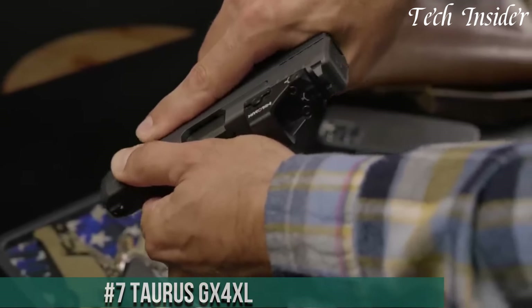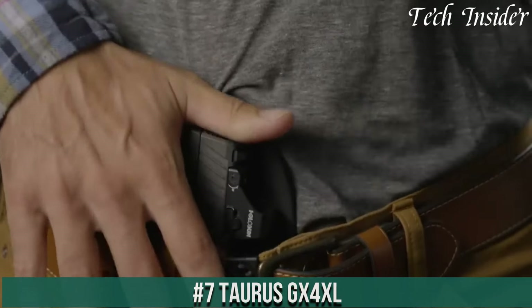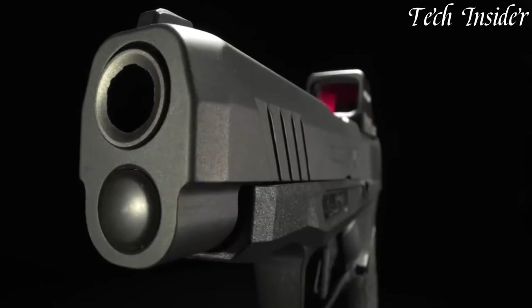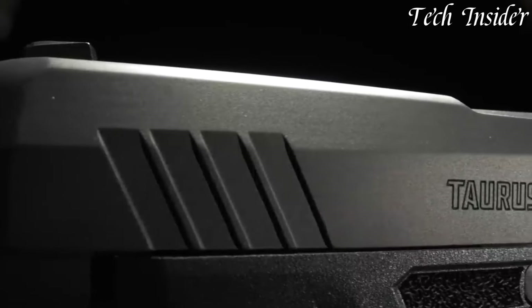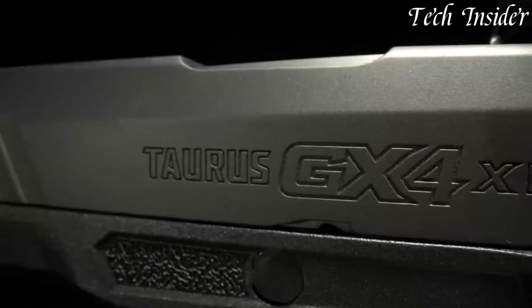Number 7: Taurus GX4 XL — a compact powerhouse that redefines concealed carry with added capacity and accuracy. Designed with precision engineering, this micro-compact pistol is the perfect blend of performance and concealability. The GX4 XL offers exceptional ergonomics, ensuring a comfortable and secure grip for all shooters.